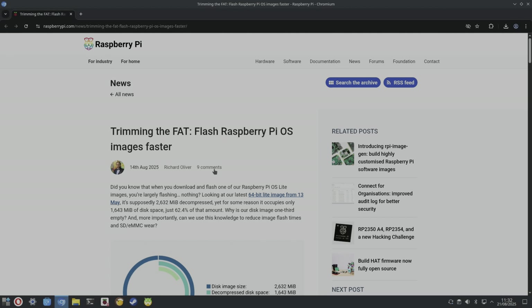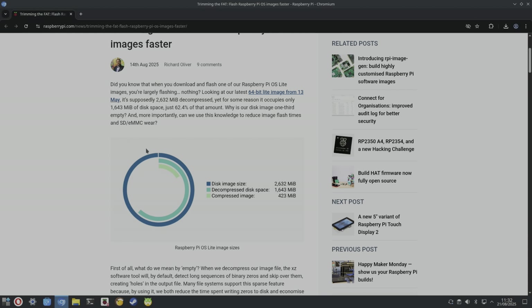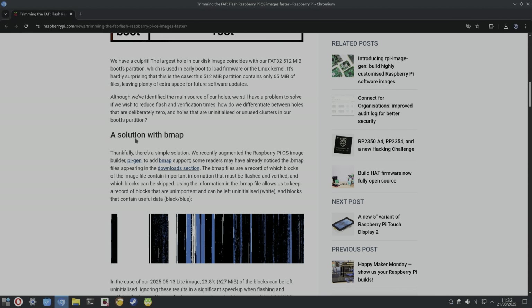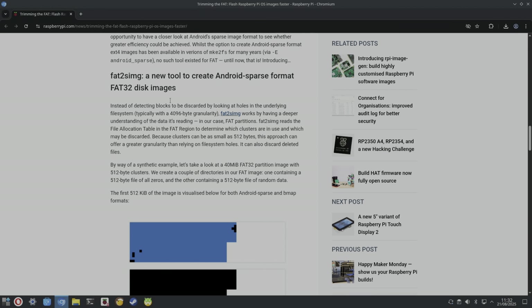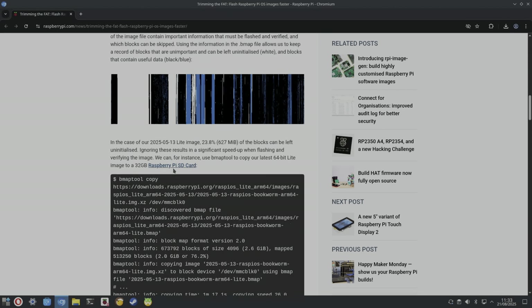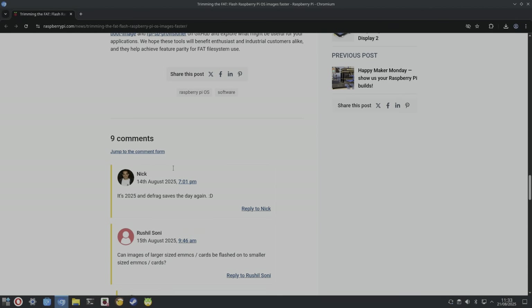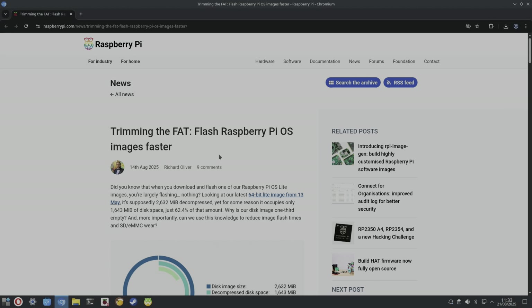The last bit of news from official Raspberry Pi: you can flash Raspberry Pi OS images faster. They're using various techniques to make the images smaller, talking about the boot partition in detail. It means we're downloading less, and less disk access means your SD card should last longer as well. Always nice to see progress like that.